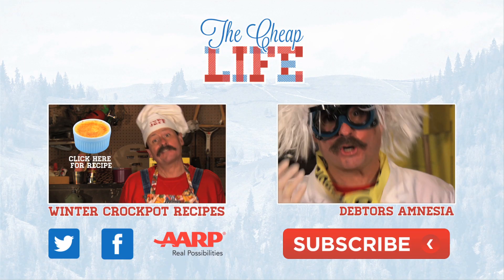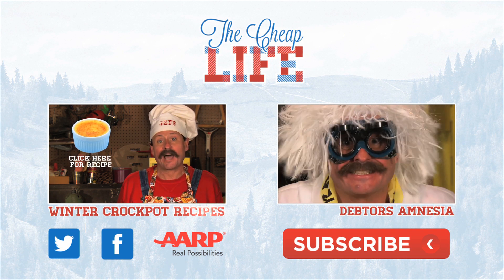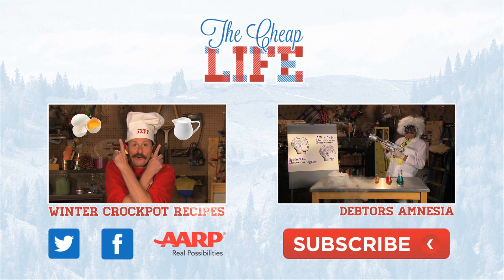I'm Jeff Yeager for The Cheap Life. Stay toasty and stay cheap. Make sure you check out my other videos, leave a comment and let me know what you think of our show. Subscribe to The Cheap Life — it's free! Bye!